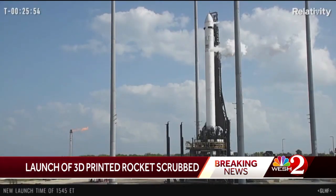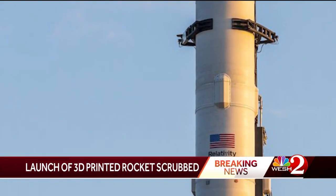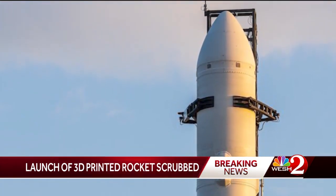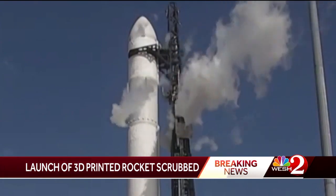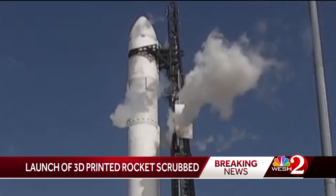Terran 1 was fueled up and ready to go. It appeared in the first hour or so of the 3-hour launch window from 1 to 3 p.m. that the pre-launch process was going well. But then, after the countdown was put on hold and restarted several times, and then an auto-abort was even recycled, the launch was finally waved off with less than 40 minutes left. The issue was focused on the temperature of the propellant in Stage 2 of the 110-foot rocket exceeding launch limits.